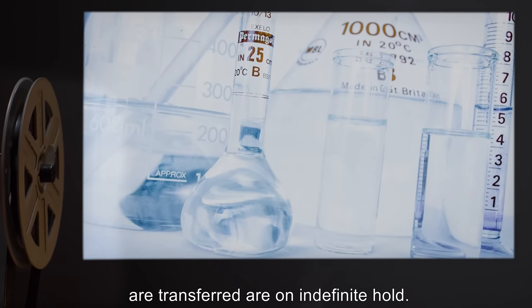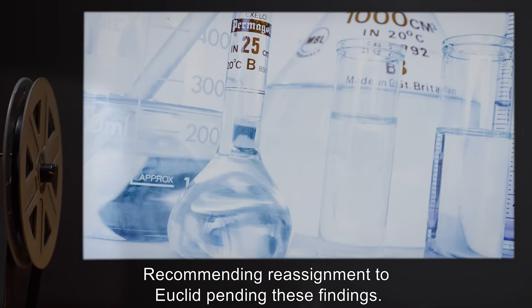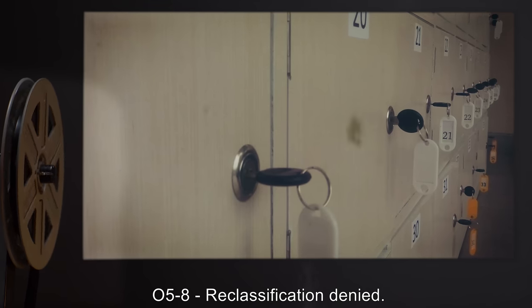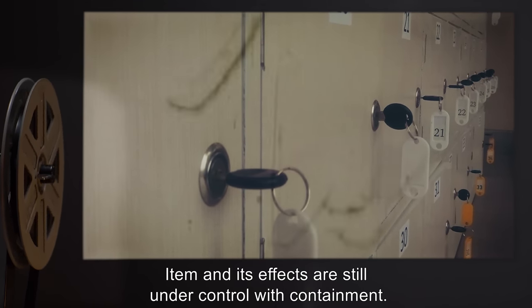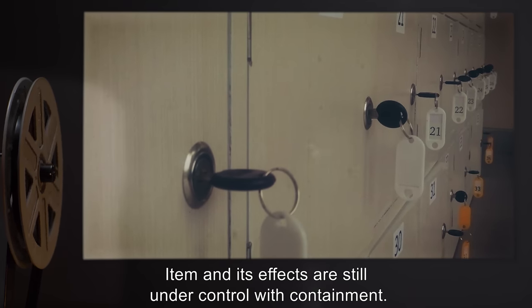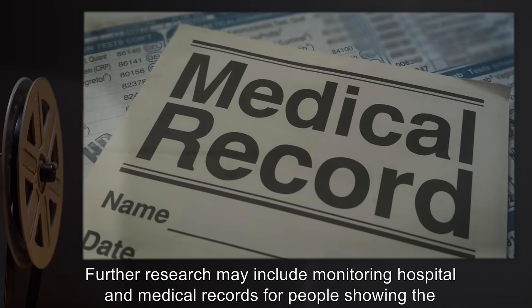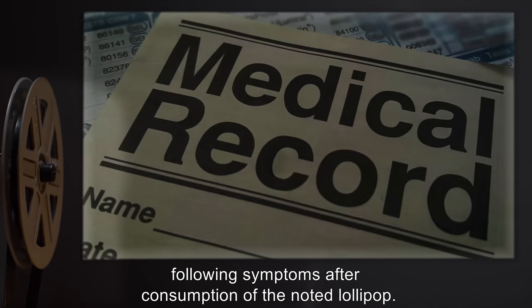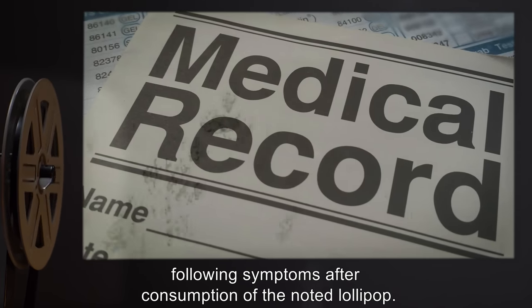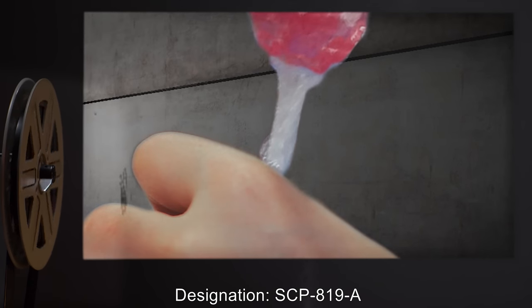Research and requests unrelated to finding the means or system through which these fluids are transferred are on indefinite hold, recommending reassignment to Euclid pending these findings. Reclassification denied — the item and its effects are still under control with containment. Further research may include monitoring hospital and medical records for people showing the following symptoms after consumption of the noted lollipop.